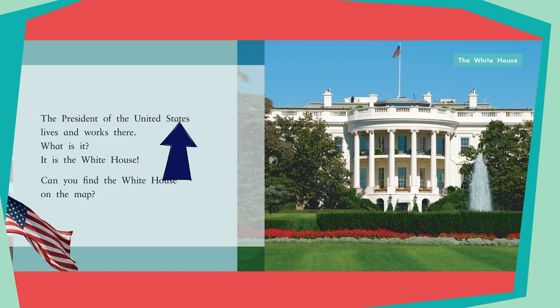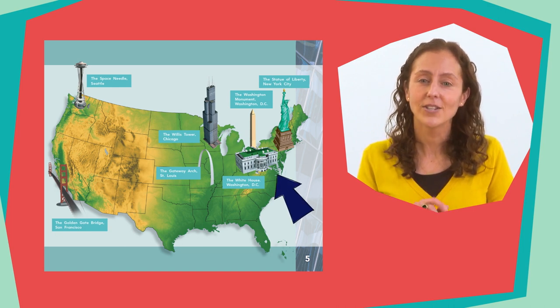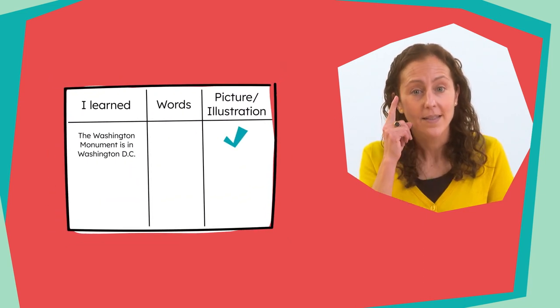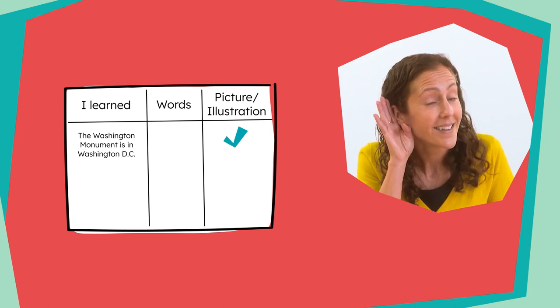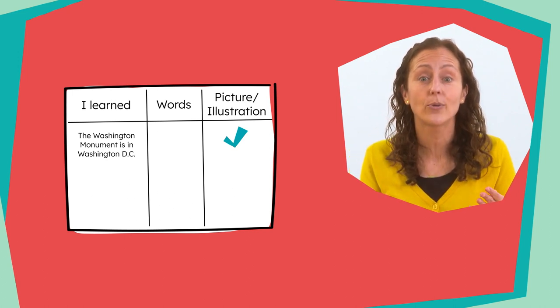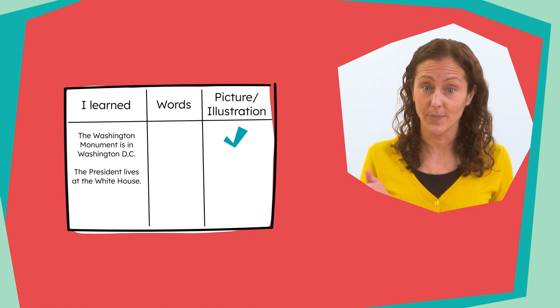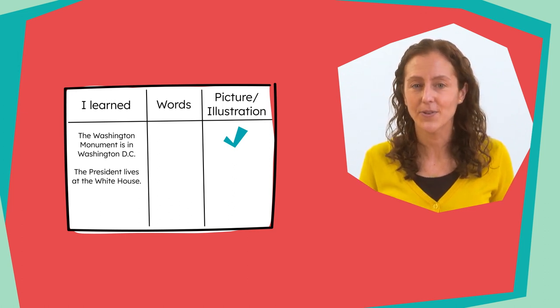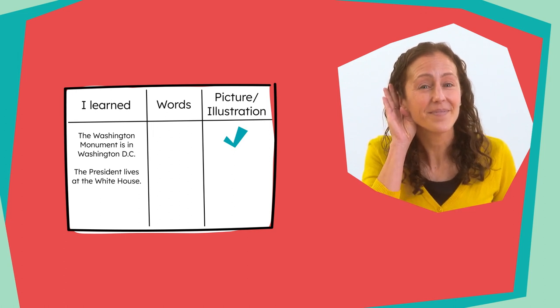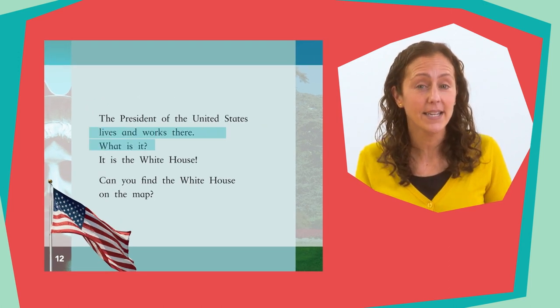The President of the United States lives and works there. What is it? It is the White House. Can you find the White House on the map? The White House is also in Washington DC. Let's stop and think about what we learned about the White House. Think, then say one thing you learned. I heard several landmark explorers say that the President lives at the White House. Let's add this fact to our chart. We learned this fact from the text — here it says the President of the United States lives and works there.